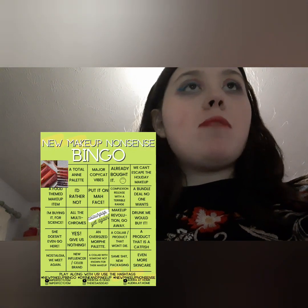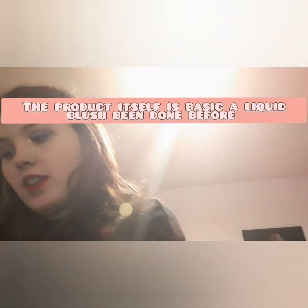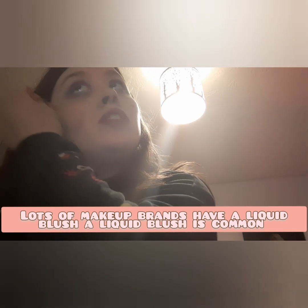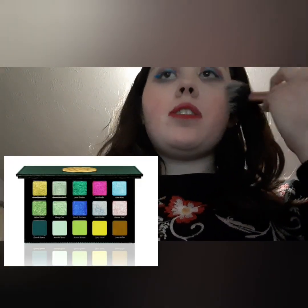It's pretty basic makeup because liquid blush isn't a new thing — lots of brands do liquid blushes. The liquid blush is pretty basic; I wouldn't say this is majorly inventive.